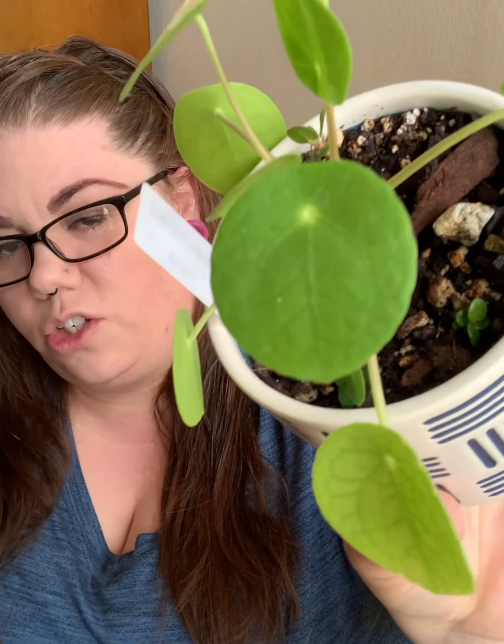My next favorite common houseplant is my Pilea peperomioides. You might find these in big box stores or you might not — depends on where you live — but they're pretty standard in most homegrown nurseries and easily found online. Mine has a few pups coming in — there's three of them. This is also known as the money plant, the UFO plant, or the pancake plant, and it gets these flat, circular-ish leaves with the stem attached in the middle. They're stunning — it's my boyfriend's absolute favorite plant.